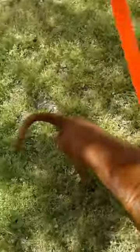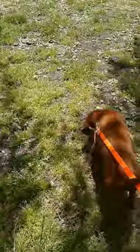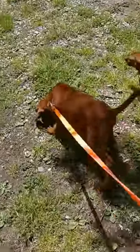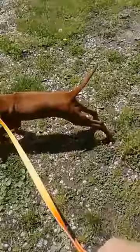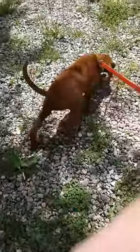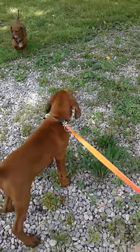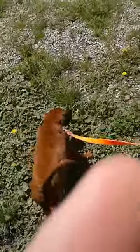Hi everybody, day two with Turbo on the leash. All dogs learn differently. I find sometimes if you get down at eye level, put the leash on them, and then call them and just love on them a lot, they seem to learn faster.